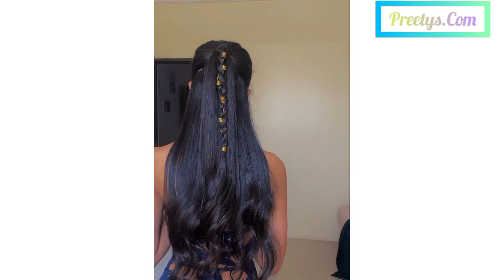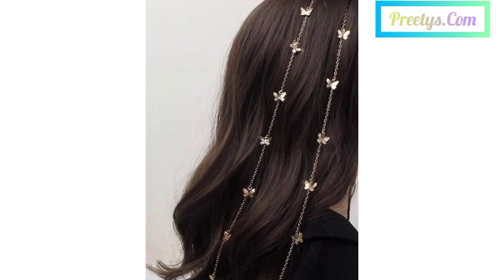Remember to choose accessories that match your outfit and personal style, and don't be afraid to get creative with how you incorporate them into your hairdo.